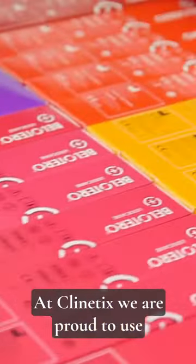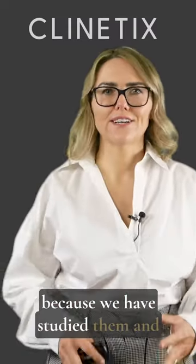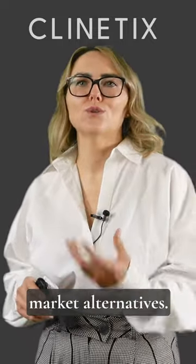At Clinetics we are proud to use the Bellatero collection of fillers created by Mertz, because we have studied them and compared them against market alternatives.